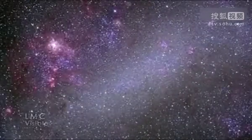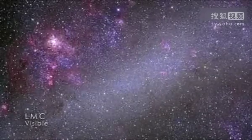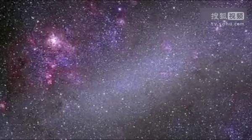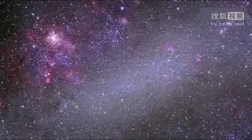In visible light, we see a mix of sun-like stars, along with pink patches that mark star formation regions, where hydrogen gas is set aglow by the light of young stars. These are especially prominent in the LMC.